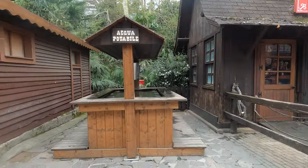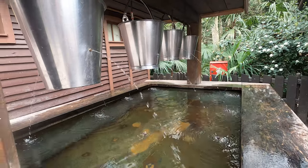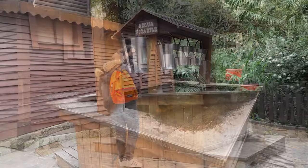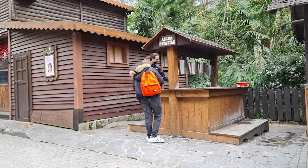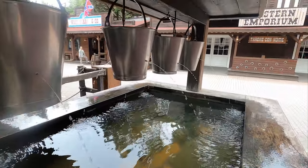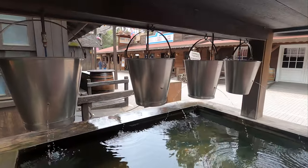About halfway through the Old West town, you'll see a bunch of hanging buckets that look like they've been shot, as they're leaking water from both sides. A sign above them reads Acqua Potabile, which means drinking water. You can drink right from the streams coming from the bullet holes in the buckets, or fill up a water bottle here to drink later — it can take a while to fill one up though. Either way, this is a pretty fun way to get refreshed, and it's one of our favourite hidden gems in Gardaland.